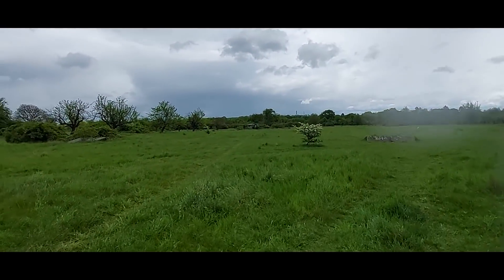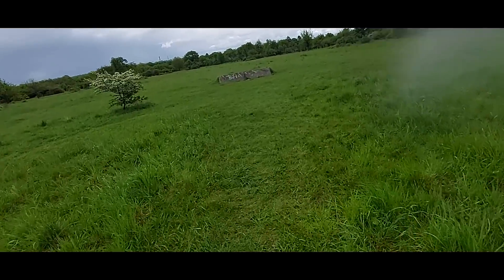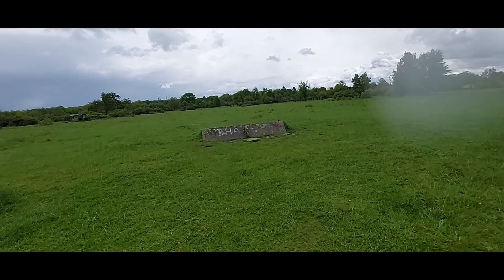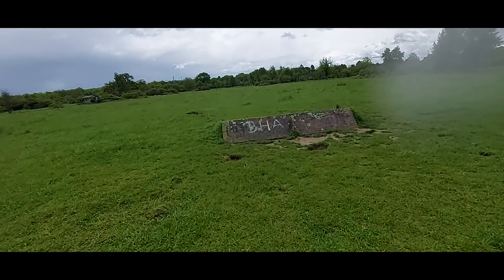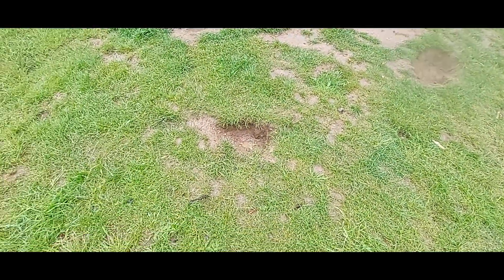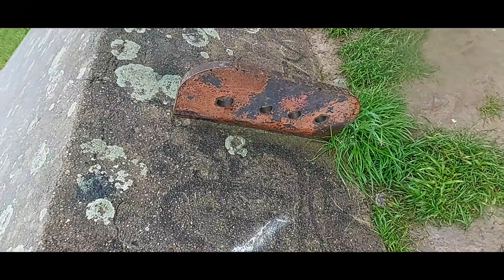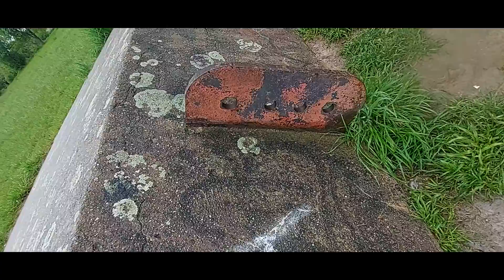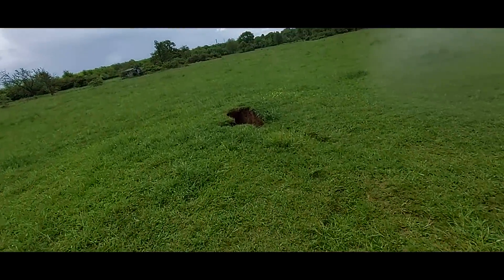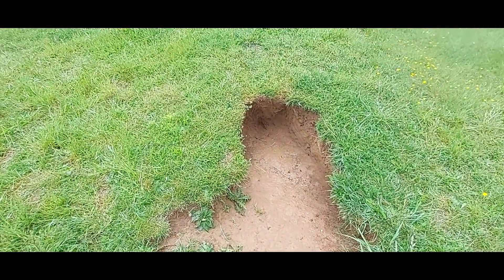Da hinten ist auch noch ein kleines Häuschen – das haben sie aber eingezäunt. Vielleicht kommen wir trotzdem rein. Ich hoffe, die Kameraführung ist heute besser wie beim letzten Mal. Hier wurde schon gebuddelt. Das hier sieht ganz anders aus – ein Stück Metall drinnen, da könnten dann die Halterungen dran gewesen sein. Was war denn hier los? Wer hat denn hier gebuddelt? Das sieht eher aus wie ein Hund nach dem Hund.